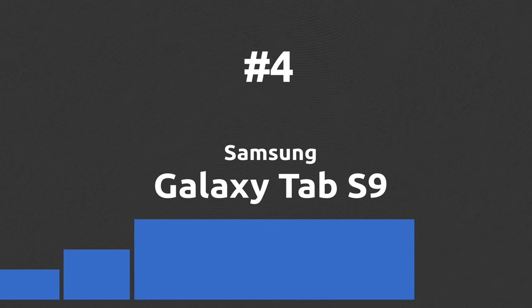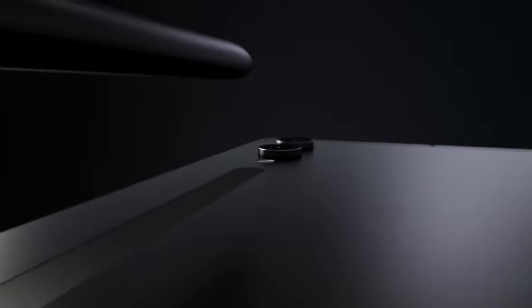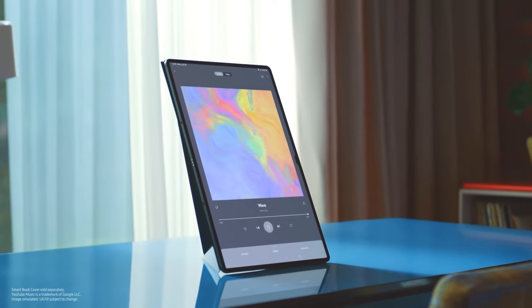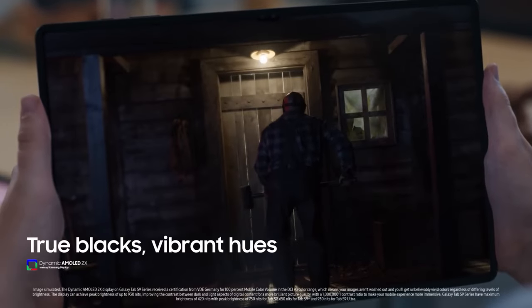If you are looking for a tablet with a huge screen, the Galaxy Tab S9 Ultra is the perfect choice. The enormous 14.6-inch dynamic AMOLED display with a 120Hz refresh rate makes this the ultimate tablet for watching movies.